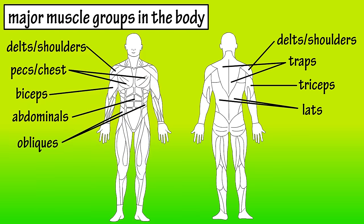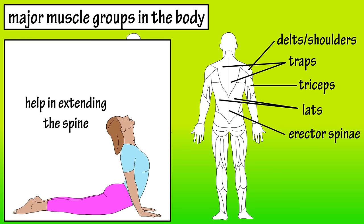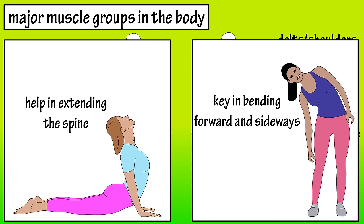The erector spinae are located here and they are actually deep muscles, so they're not visible in this illustration. They help to extend the spine and are key in posture. They're also important when bending forward and sideways.